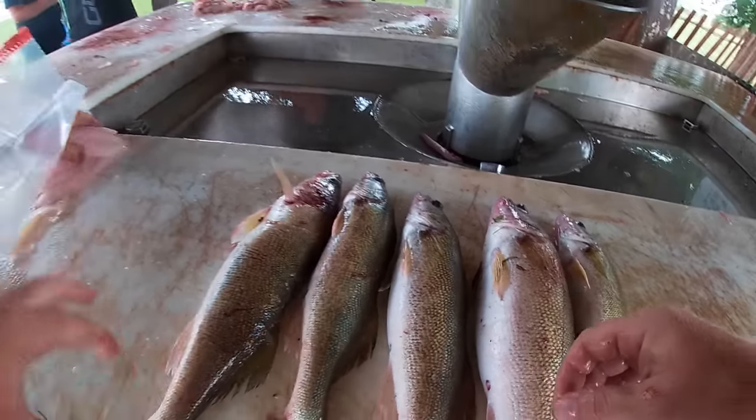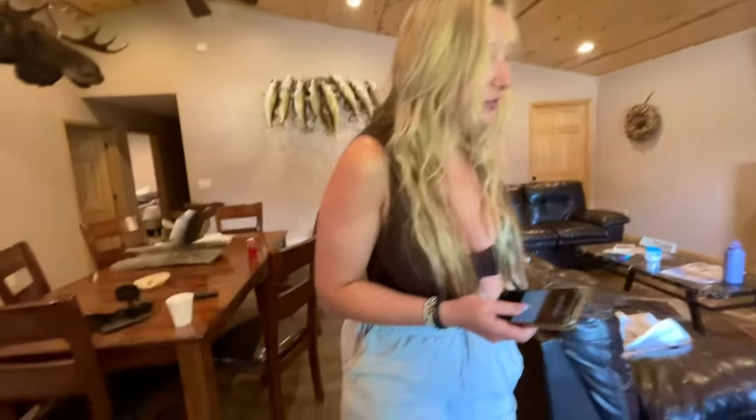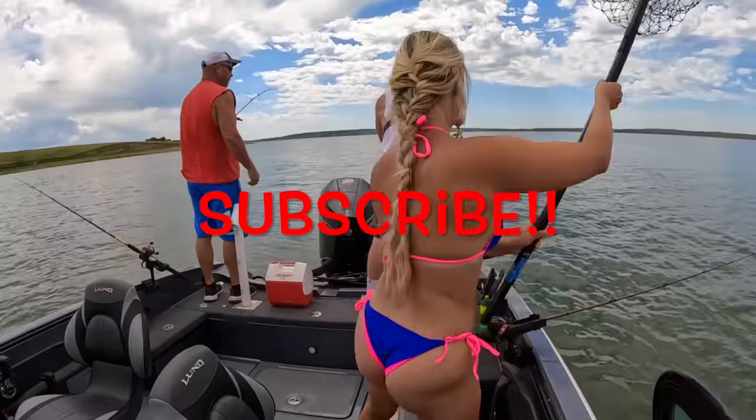Big limits today. Some pretty good fillets right there. Didn't whack and stack but got some good meat and a pretty good meal. He's not dead — oh, there you go. She was sitting down, I just look down and I see strikes. Nice! See ya.